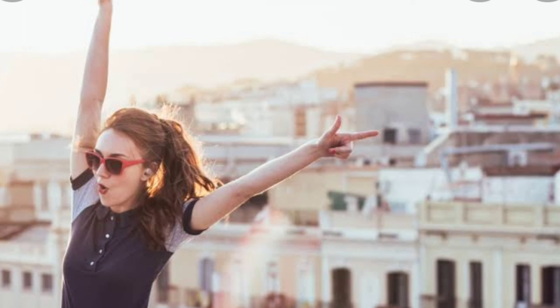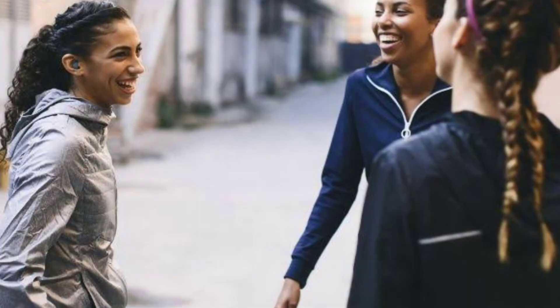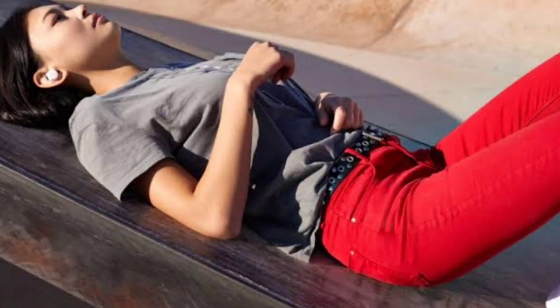The seventh product is the JBL Live 660 NC wireless headphones, priced at $200 at Amazon, Verizon.com, and Walmart. Key features include 40mm audio drivers with JBL signature sound, adaptive noise cancellation with ambient aware and talk-through modes, up to 50 hours of battery life — 40 hours with noise cancellation — and the JBL companion app.